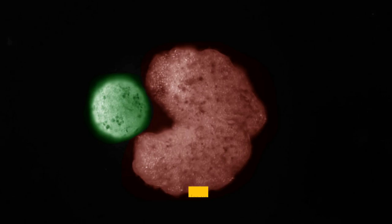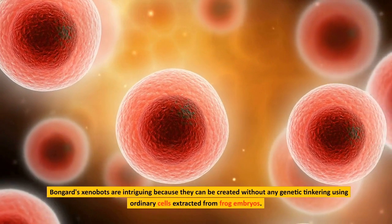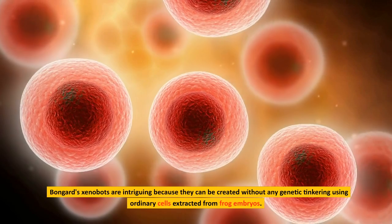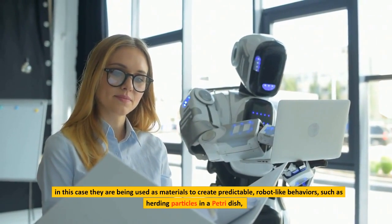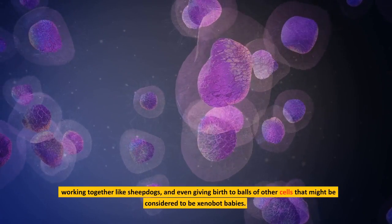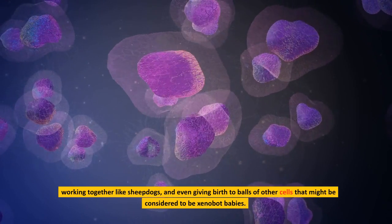Dr. Victoria Webster-Wood, a specialist in biologically inspired robots at Carnegie Mellon University, claims that this type of methodology enables us to directly harness living materials' natural adaptability. Bongard's xenobots are intriguing because they can be created without any genetic tinkering using ordinary cells extracted from frog embryos. Even though it was already known that these cells could move independently, in this case they are being used as materials to create predictable, robot-like behaviors, such as herding particles in a petri dish, working together like sheepdogs, and even giving birth to balls of other cells that might be considered to be xenobot babies.